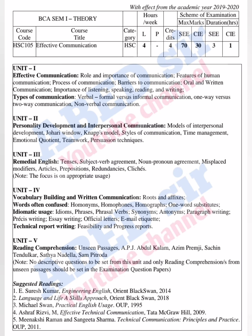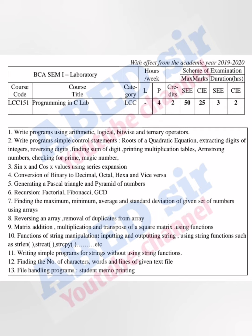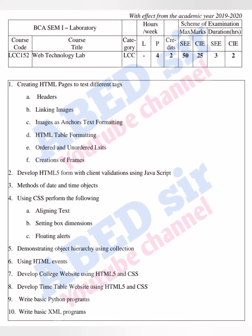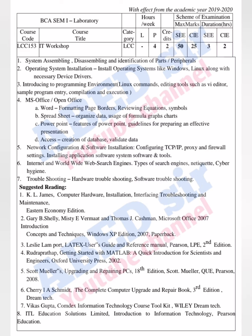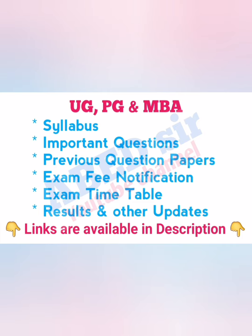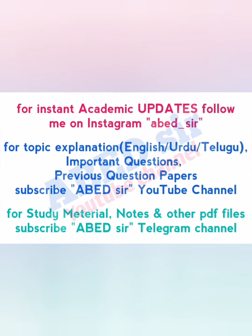Thank you for watching. Please like and share this video with your friends.